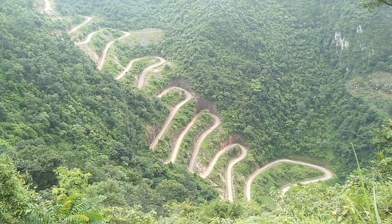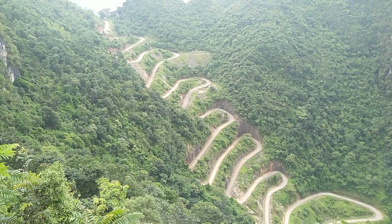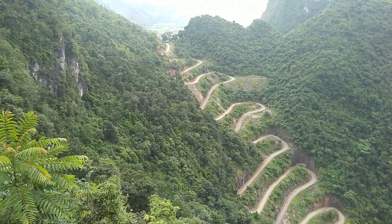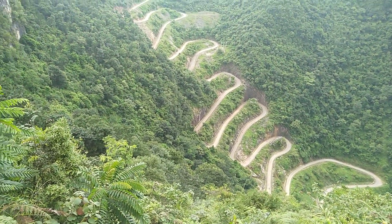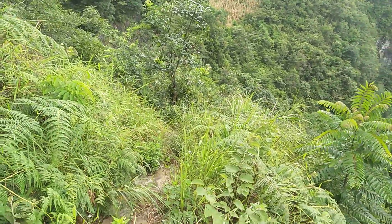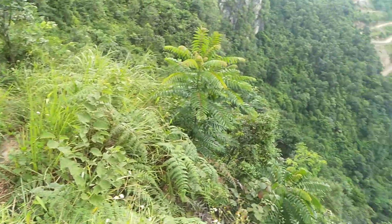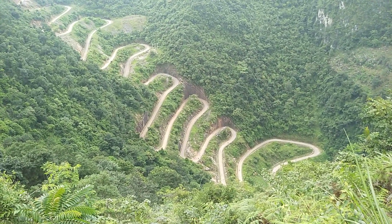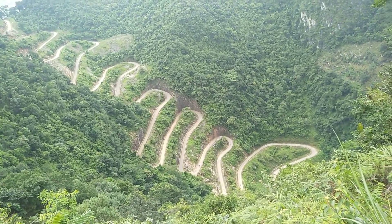I asked the guy at our homestay how do you get to this location, and he told me. When I got to that house they showed me where the path was — it's like a 20-minute hike from there to here, literally across rocks and up really steep, wet, slippery, muddy, rocky, dirty path.